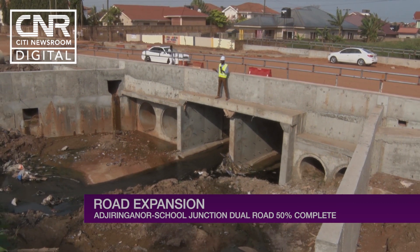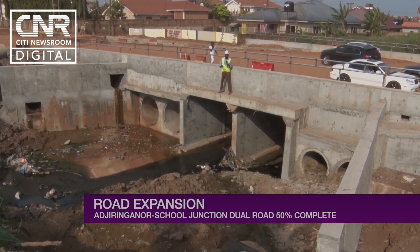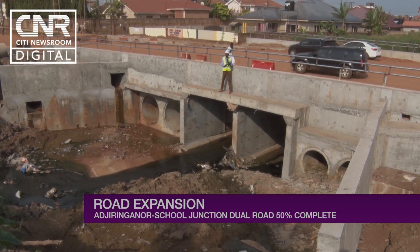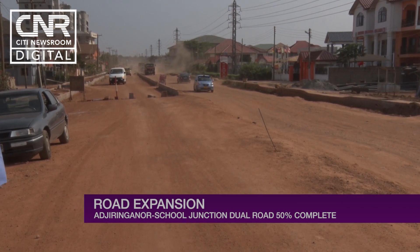Contractors say this drain will be dressed so that after the road is done, no matter the downpour, the road won't get flooded. City Newsroom, Caleb Kuda, reporting.